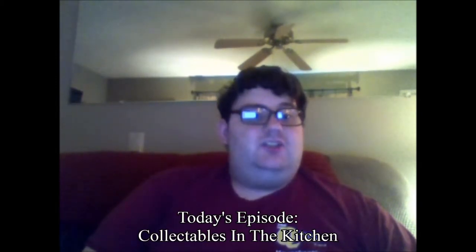Hi, I'm Blake Tossett. Welcome to the Resourceful Collector, the guide for items a resourceful collector wants. Today's episode is Collectibles in the Kitchen.